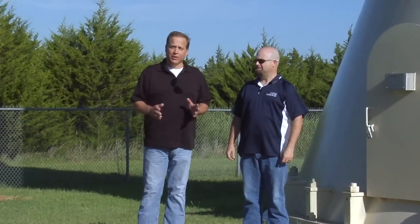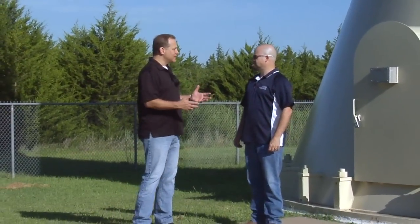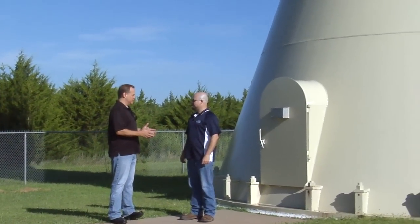Today I'm here with Scott Horner with the Water Resources Department. We're going to go over water towers — you see these all over the place. I've got a few questions for you, is that okay?